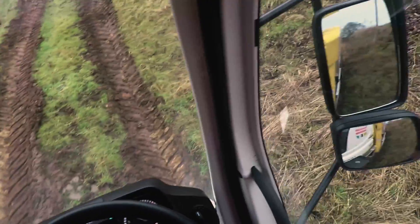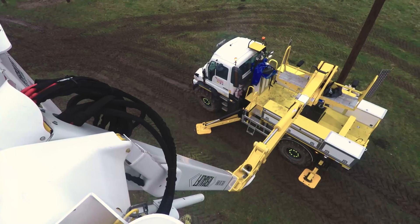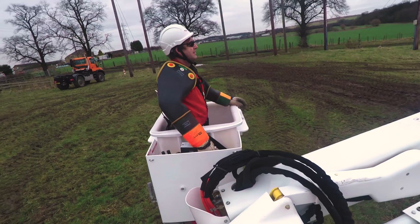There are significant benefits to being able to work on high voltage networks with the power still on. It negates the need to class it as a planned power cut, so it's very beneficial to our customers — they will be unaware that we're actually working on the network.